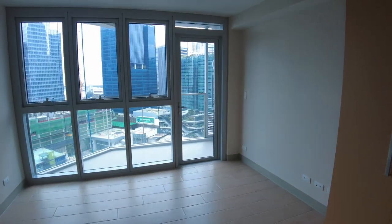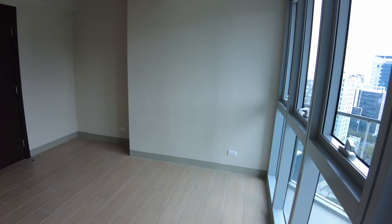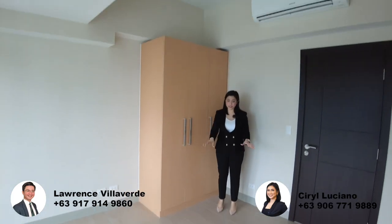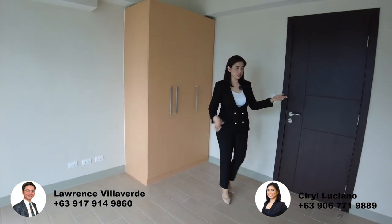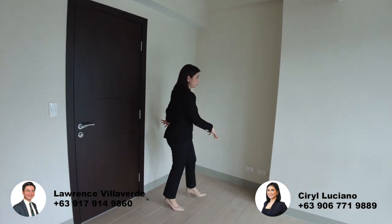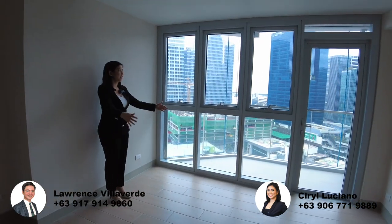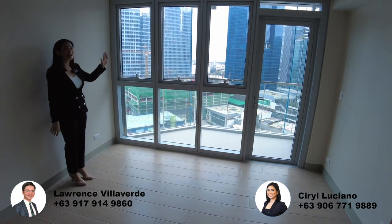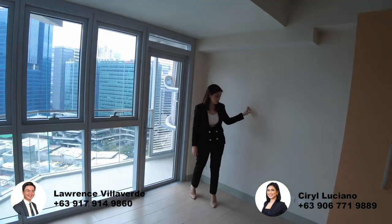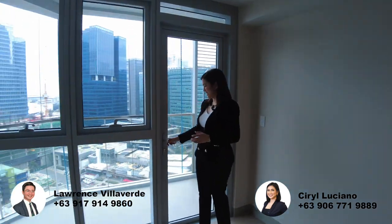The bedroom is super spacious. The aircon is here — all digital inverter. There's a large built-in cabinet. In terms of flooring, the bedroom has ceramic planks, while the common area has ceramic tiles. On this side, you can put your vanity mirror or set up a study or office area. You can place your TV or headboard here. I suggest putting the headboard here so at night you can still see the Uptown skyline — it makes the lighting more beautiful. There's provision for TV, phone, and internet. And then we have another floor-to-ceiling glass window. Let's go to the balcony.